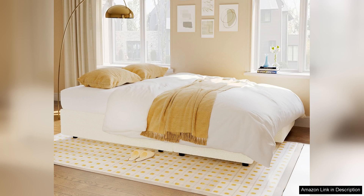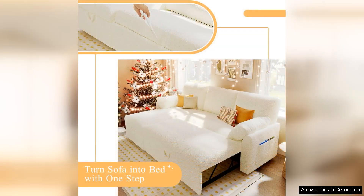Upon unboxing, the sofa's sleek design immediately stands out, upholstered in a soft, durable fabric. It fits seamlessly into various decor styles, from modern to traditional. The neutral color options make it easy to match with existing furniture.